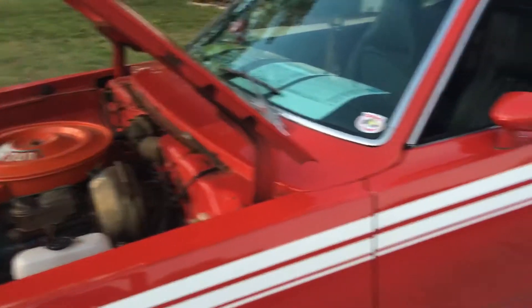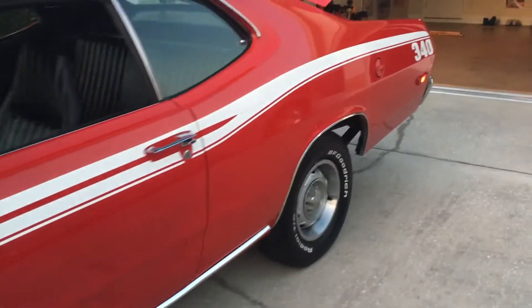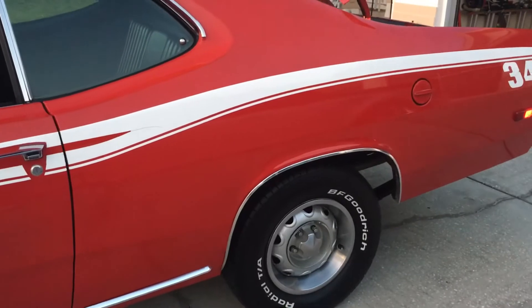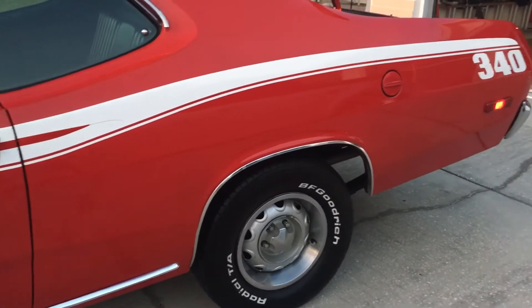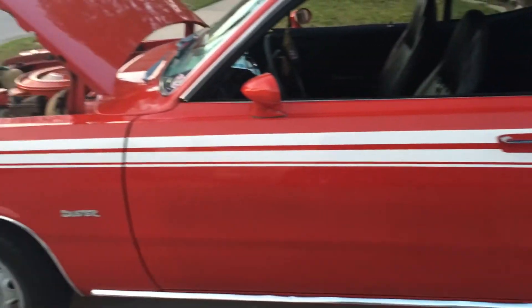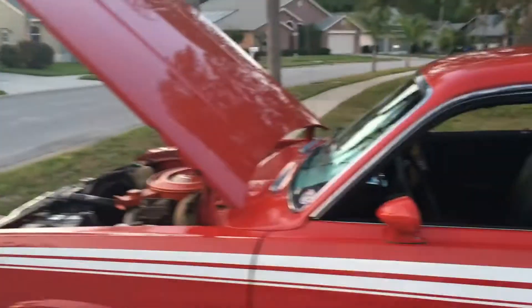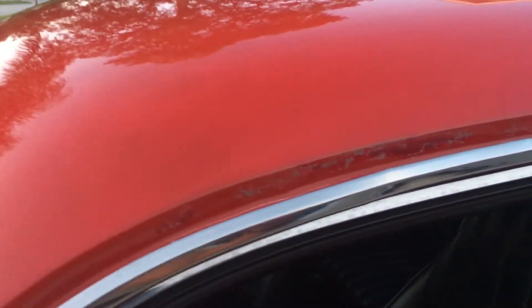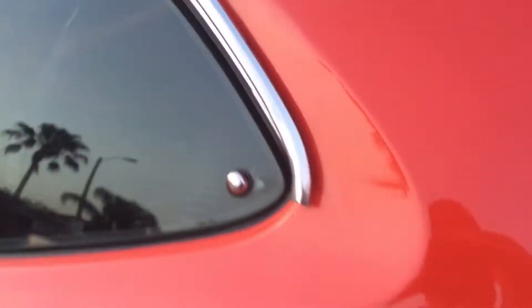It's an untouched survivor car. There were two places underneath the bottom of the side stripes that were repainted, and that's it — everything else on the body is untouched. You can see when you get up close with the paint — it's definitely far from a show car, but I'm not going to touch this one.